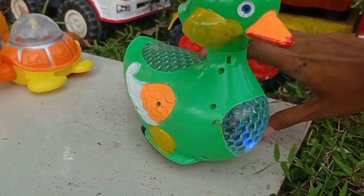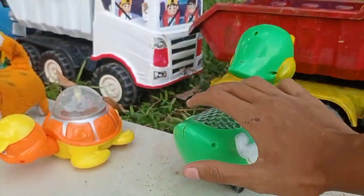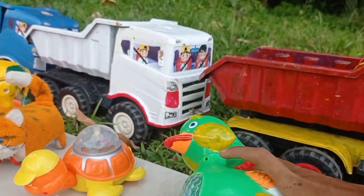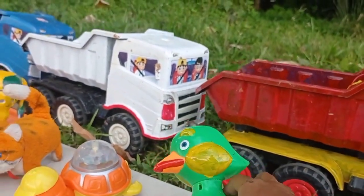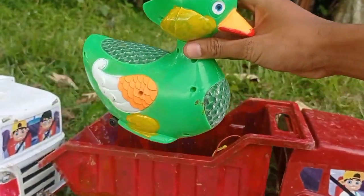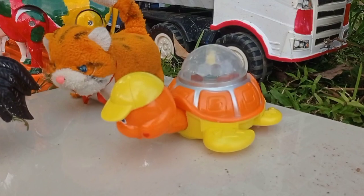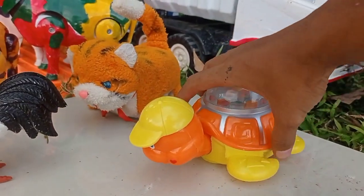Bebek-bebeknya bisa berjalan, teman! Wih, keren! Kita angkut ke dalam mobil truk. Dan ini juga ada penyu, teman.